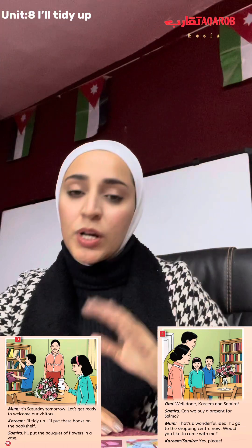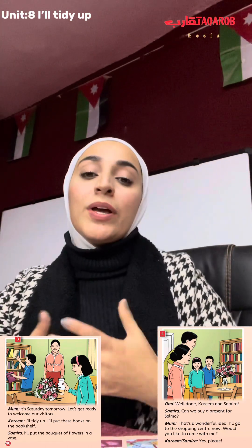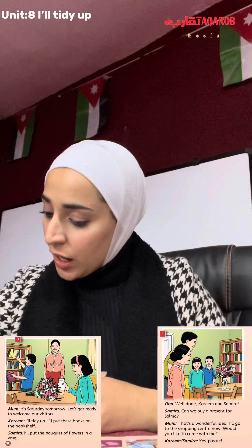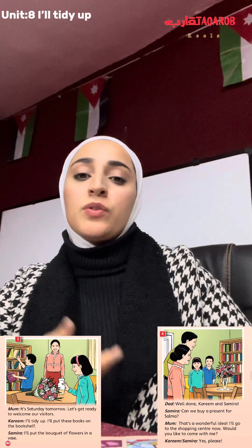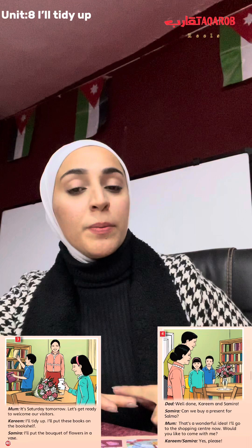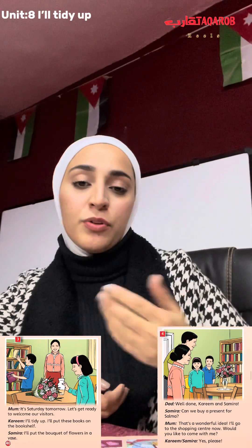We have a short summarization for picture number three and picture number four. From picture number three, we can recognize many ideas, information, and details. We can know that Mom decided to prepare the home for receiving the visitors — Uncle Hassan, Aunt Muna, and their baby cousin Selma. Kareem and Samira decided to help their mom.